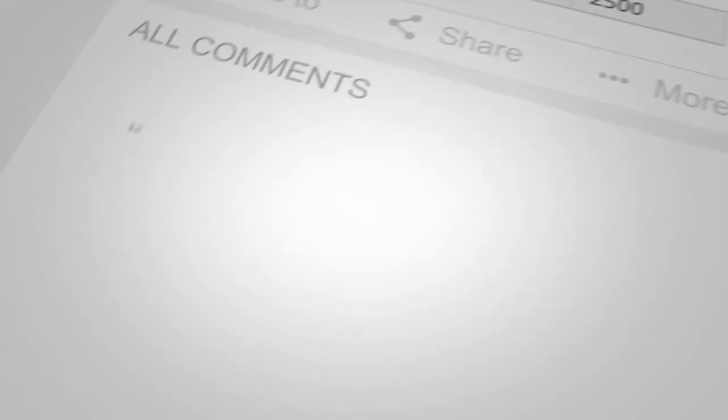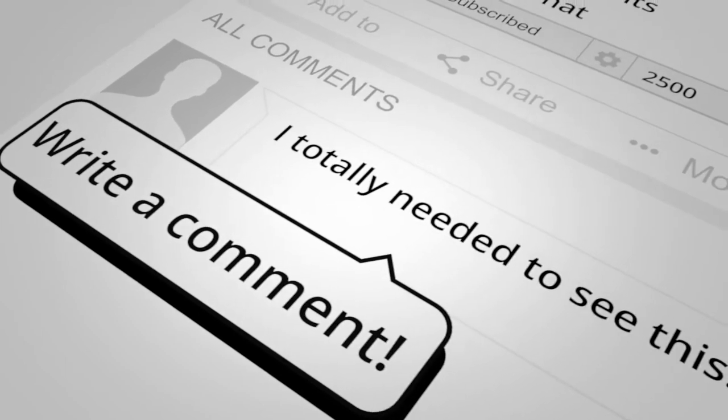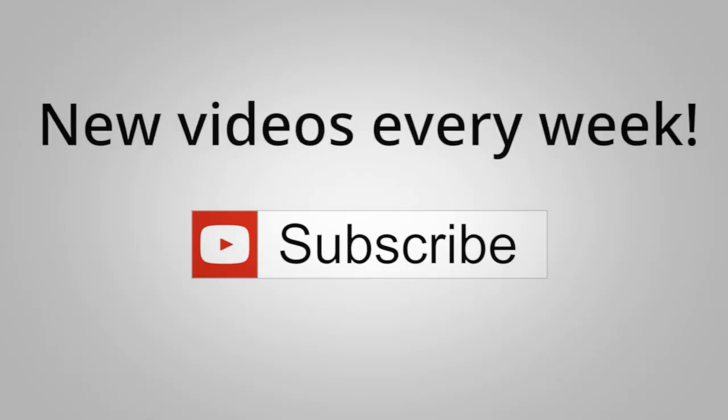If this is something that you're interested in, show me some love and support. Hit that like button now or leave a comment and subscribe to my channel so you don't miss out on weekly videos.